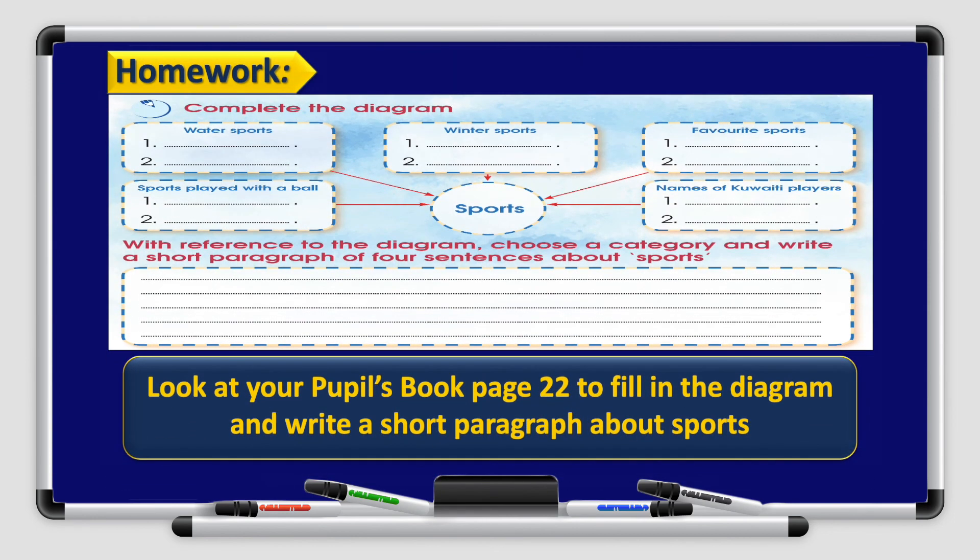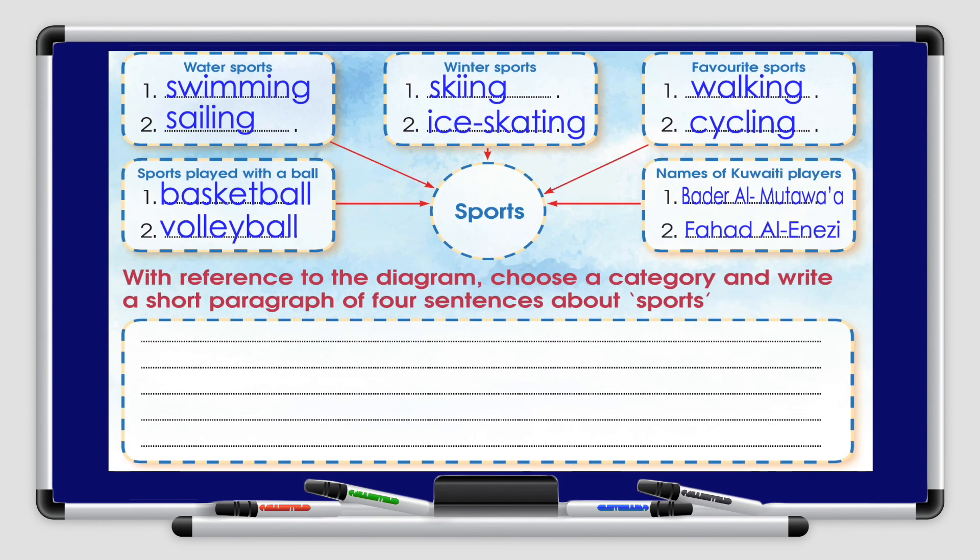Your homework for today is on Pupils Book, page 22. Fill in the diagram and write a short paragraph about sports. I will do the diagram with you. We'll name some water sports like swimming and sailing, winter sports like skiing and skating, favorite sports like walking and cycling, sports played with a ball like basketball and volleyball, and names of Kuwaiti players: Badr al-Tawwa and Fahad al-Anzhi. We'll use the answers to write a paragraph about sports.